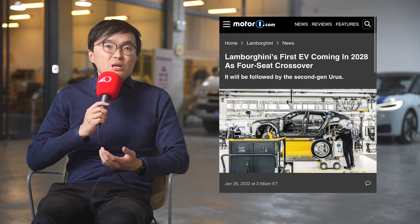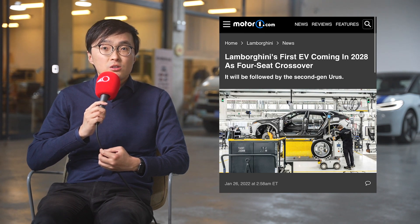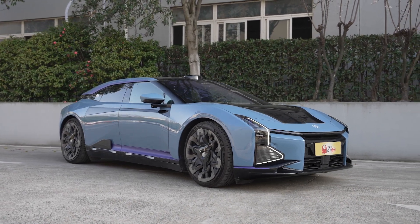Lamborghini reportedly said their first battery electric vehicle won't be ready until 2028. If you're impatient and want to have a preview of what an electric Lamborghini could look like, then I think this HiFi Z can give you a pretty good idea.